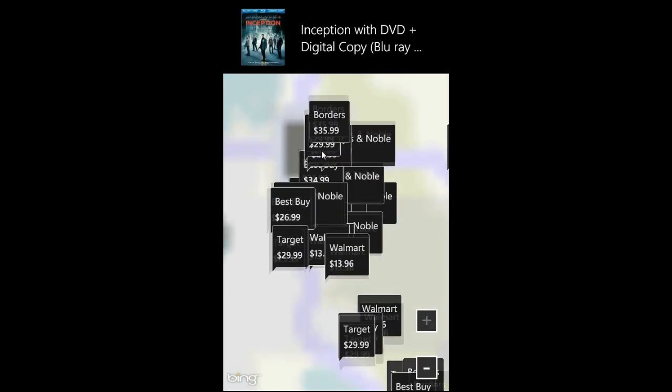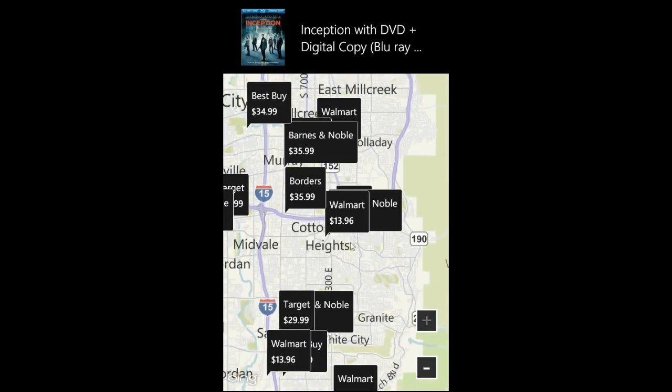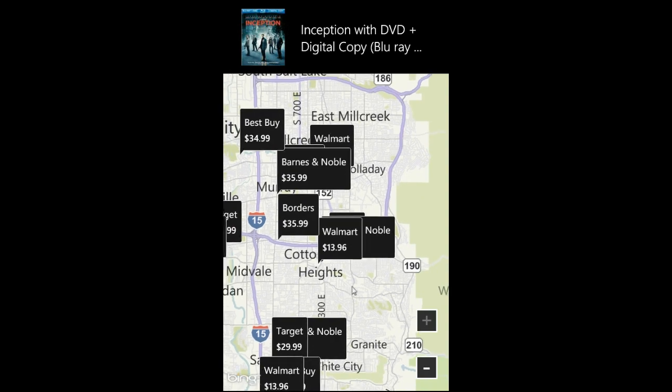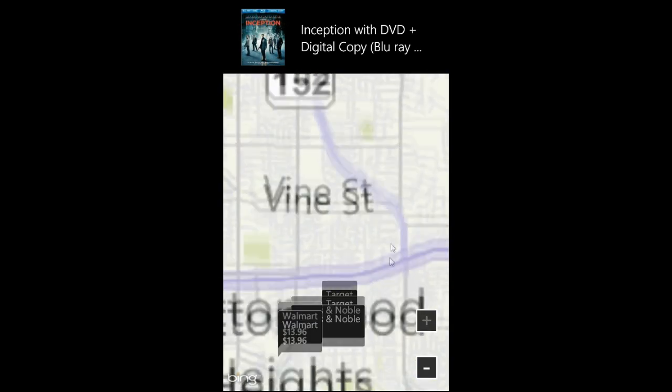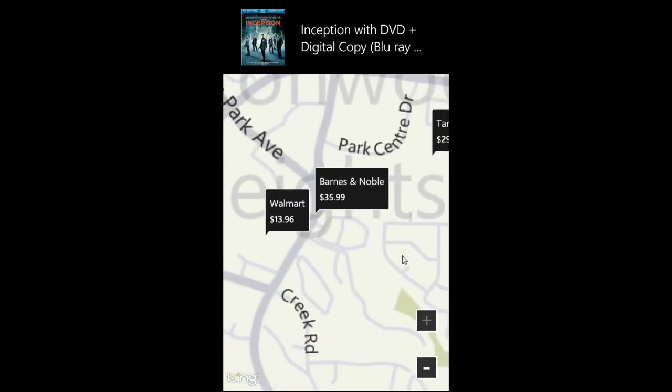Let's load up our map and we can see all the places around us where this movie can be found. There's a shopping center down here so we can zoom in a little bit and see the Target, the Barnes and Noble, and the Walmart.